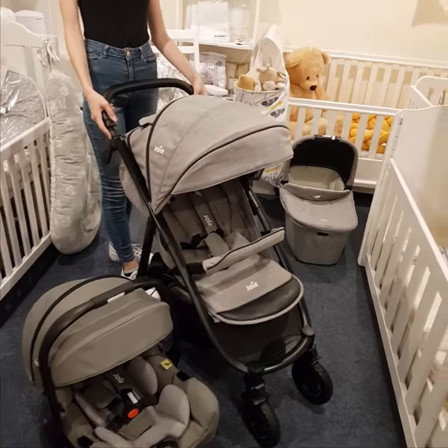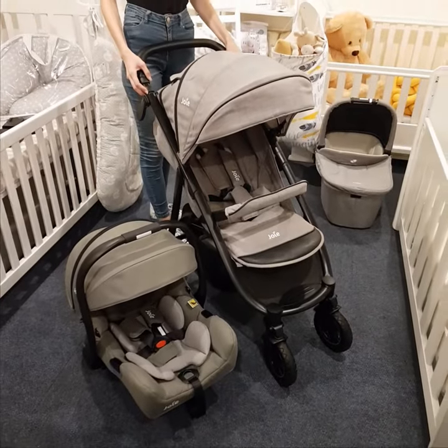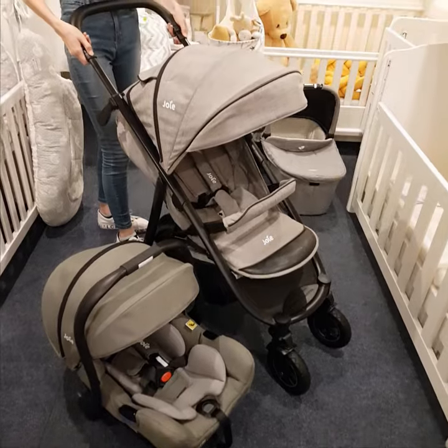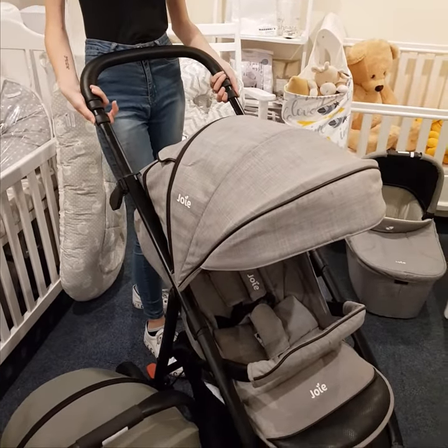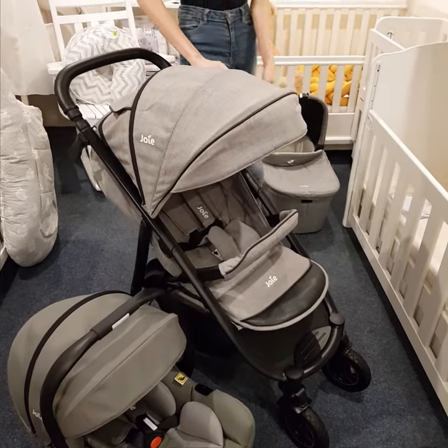Hi everyone, today we're going to be showing you why we would choose the Joey Mitrax. This is one of our favorite travel systems, not only because it's super stylish and modern, but because it's got an extendable handlebar, which is great for short or tall people, as a lot of options don't offer this.